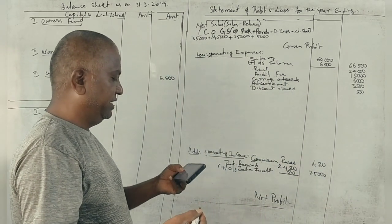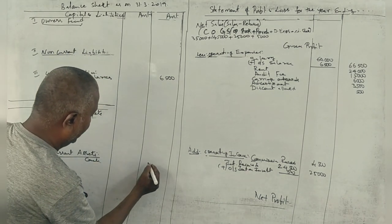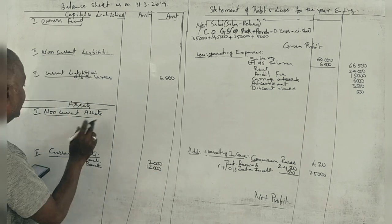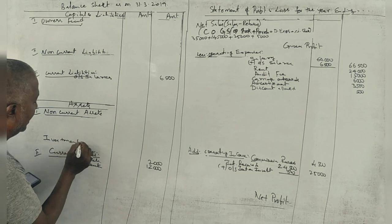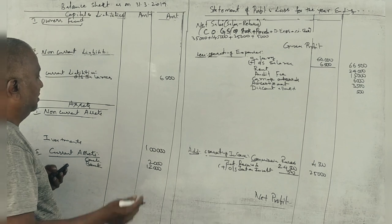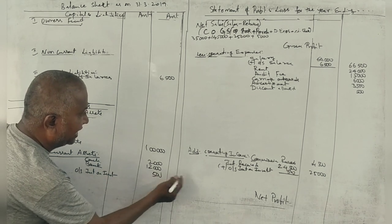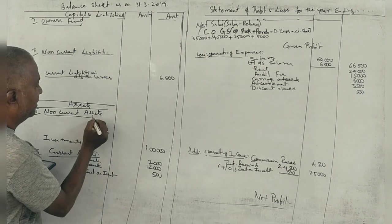Cash — current asset: 2,000. Bank — current asset: 2,000. Investment — non-current asset: 1,000. Outstanding interest on investment: 500. Total comes to 2,000, with figures of 8,000 and 1,000 noted, totalling 92,000.